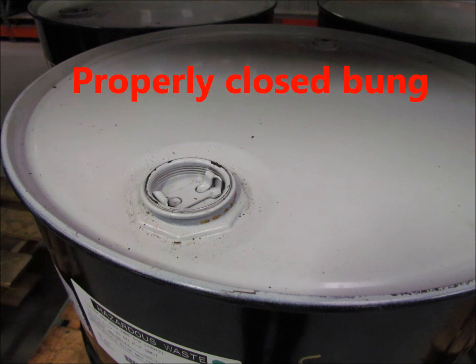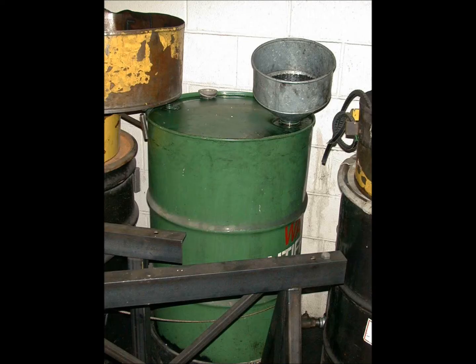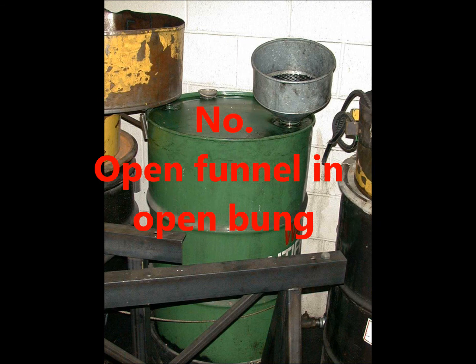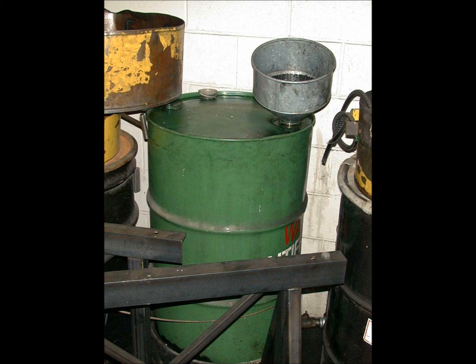Is this a closed container? No — that open funnel is in an open bung. It will spill if tipped, and it invites pouring any waste into the drum.